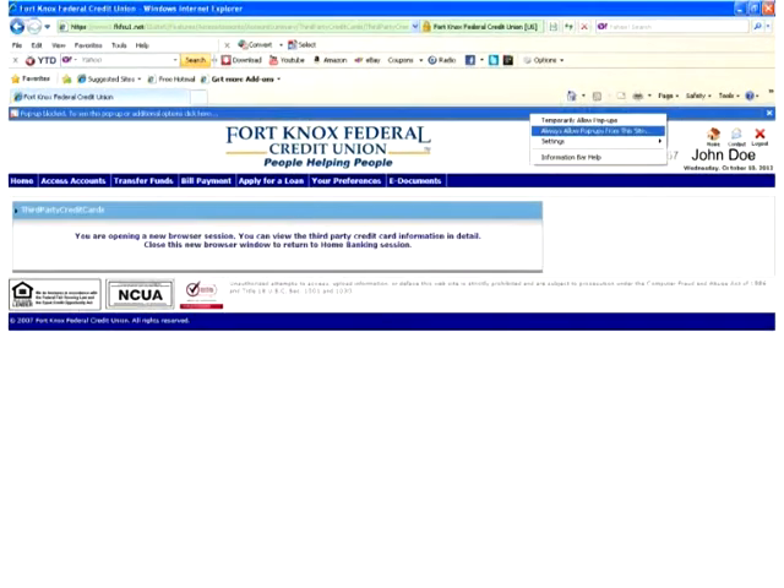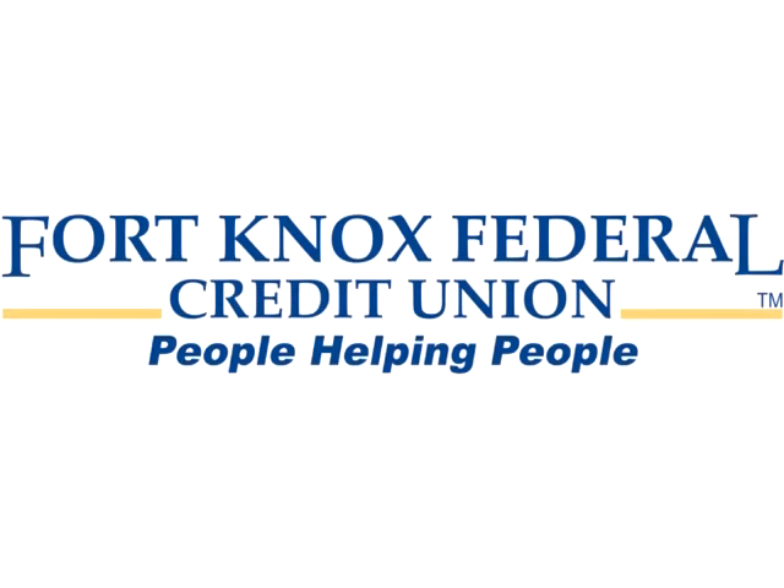The example given was for Internet Explorer. For troubleshooting other major browsers, please visit www.fortknoxfcu.org/troubleshooting.html. We thank you for being a member.